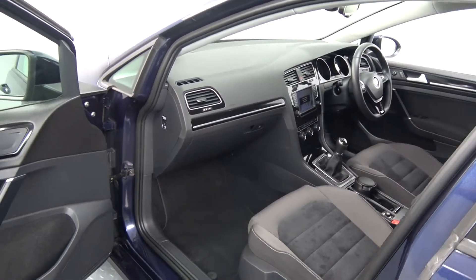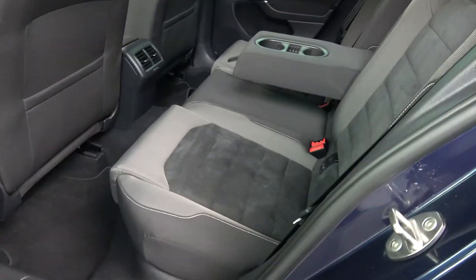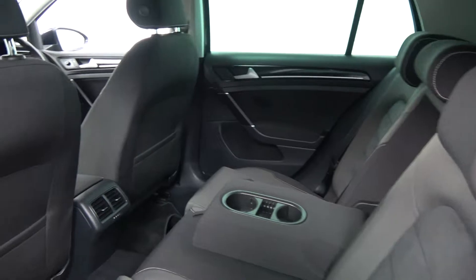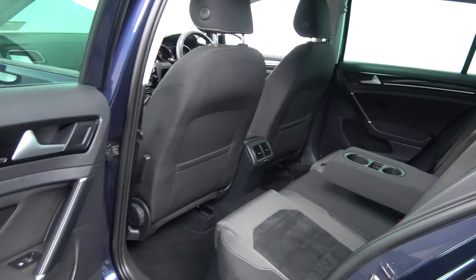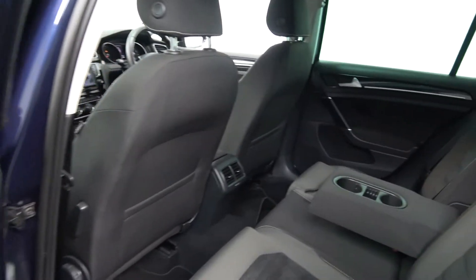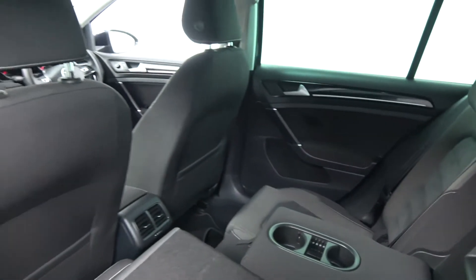Continuing to the interior on offer to the rear, that continuation of that beautiful black part-Alcantara, part-cloth upholstery on your rear Highline sports seats. Spacious, ample leg and headroom also on offer for your rear passengers. They too have the additional comfort of the pull-down centre armrest with the cup holders. We have the ISOFIX points in place. And your seats split and fold very easily, 60-40, like so. The vehicle is offered in immaculate condition throughout.